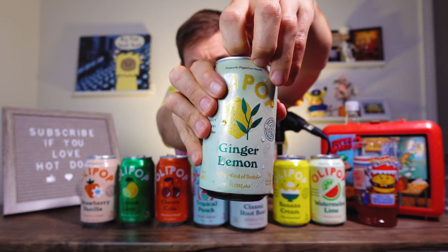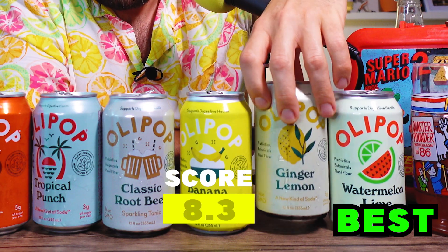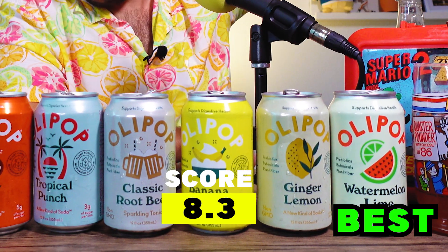Ginger Lemon. Little hazy. It's like I'm just biting a ginger root — I like it. A little bit of citrus with the lemon, well balanced. Sometimes when drinks have ginger they kind of hold back on it, but this doesn't hold back. Ginger Lemon's at 8.3 — a solid spot at the top.